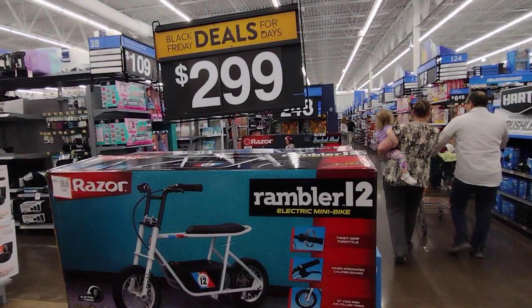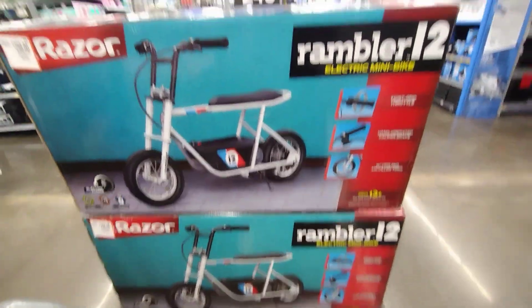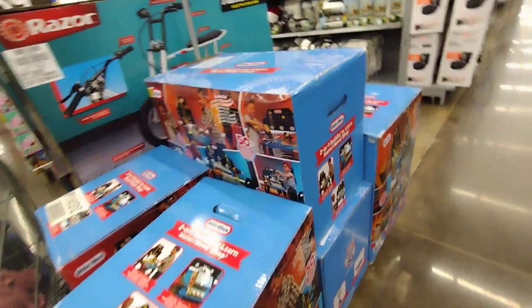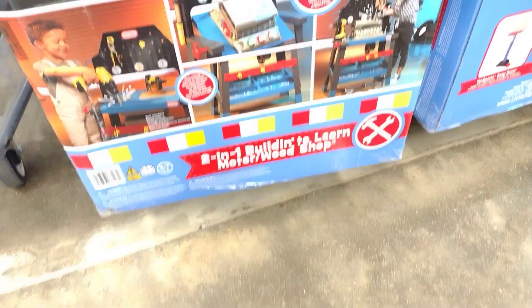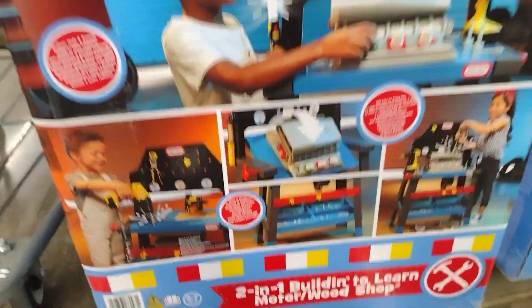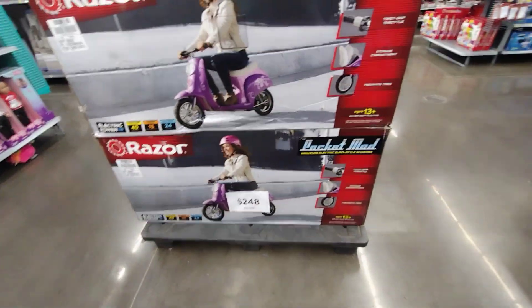They have these here for $299 and they are the Razer electric mini bikes. Keep going down and over here they have this one for $149 — it's the Little Tykes 2-in-1 Build to Learn, with all these tools. Pretty nice. So $149 for that one. They also have these Razer miniature electric scooters here for $248.